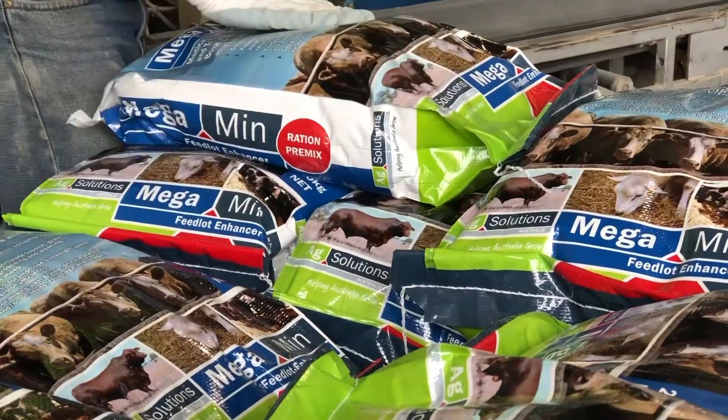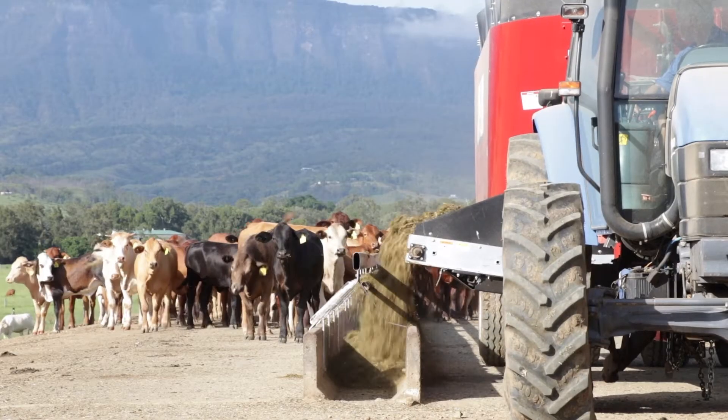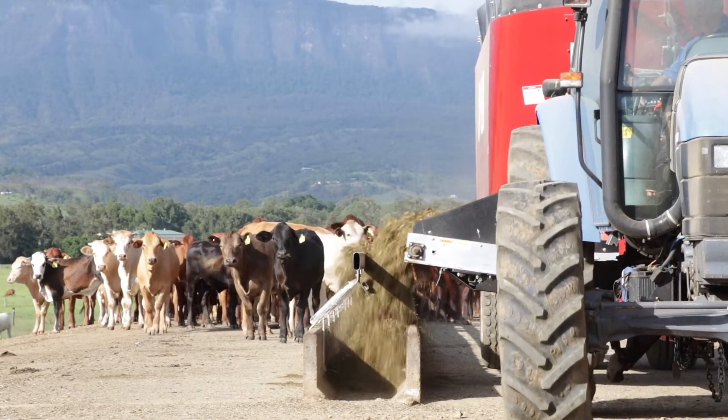Within our Megamin livestock nutrition product range we have our Megamin Feedlot Enhancer — that's our grain concentrate that can be used in bull rations like we're looking at here today. Attached to that Megamin Feedlot Enhancer we provide a free ration formulation service, so we can help you balance your rations whether you're early weaning, feedlotting, or preparing bulls like here today.